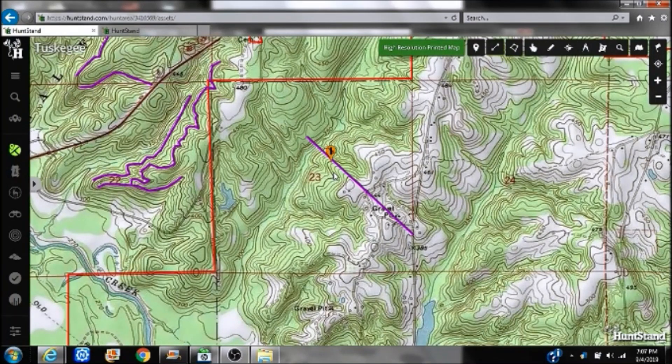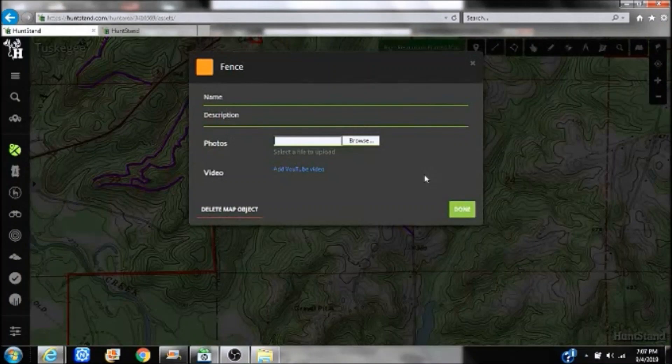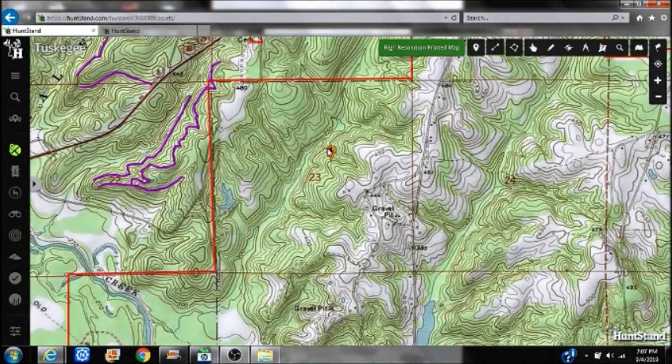I'm 100 yards from him. I snuck in there — it took me an hour to walk in — and he's gone. Good hunt. It's a lot to think about. You have to think about the thermals. The thermals are always going to be there and they're the only thing you can truly trust.